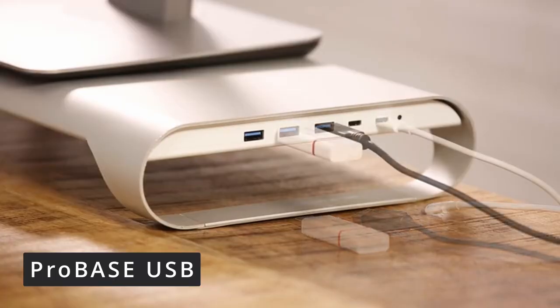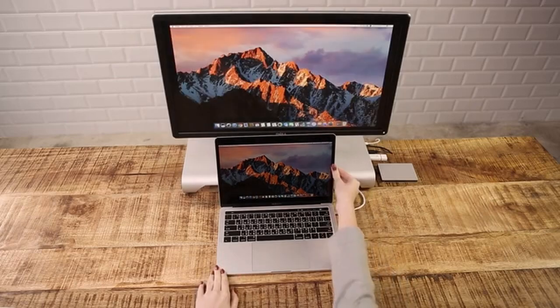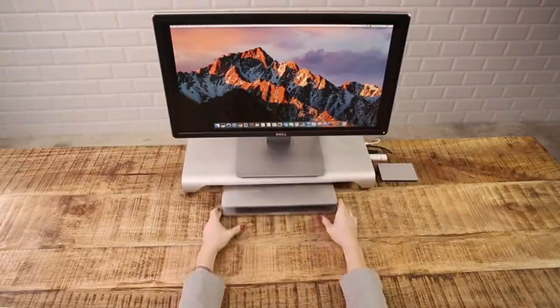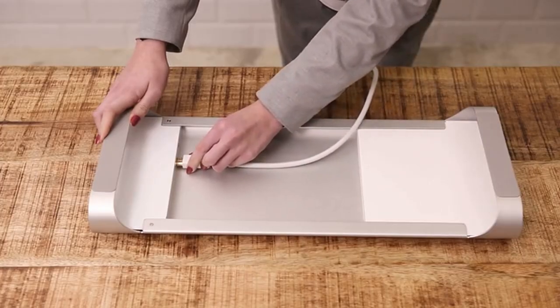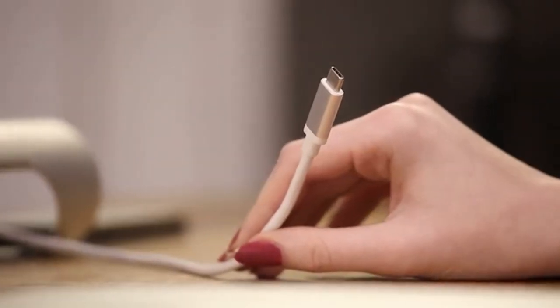Upgrade your setup with the Pro Base USB aluminum monitor stand. Totally sleek and minimalist, this stand has everything you need right at your fingertips. The Pro Base uses aluminum to offer a durable platform to securely hold your monitor, and it can also work as a laptop stand. The Pro Base is complete with a USB Type-C port, a 4K HDMI output, and additional USB ports.